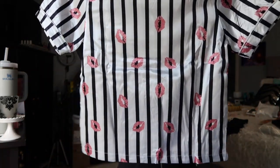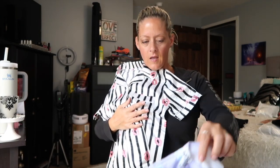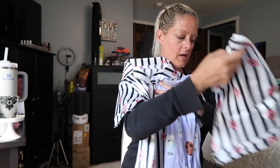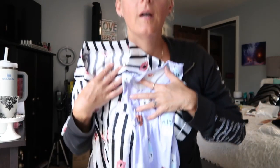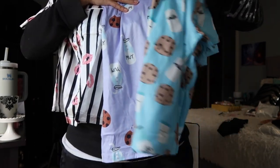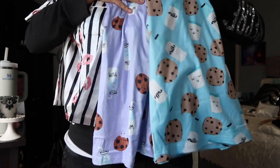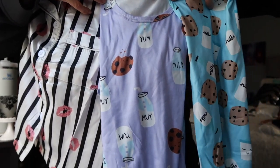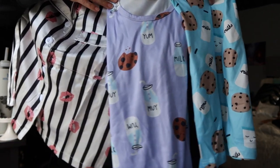I'll have to leave in the comments what she thinks about it, but I think it is the cutest thing. And it's an actual pocket! So we've got cute little kisses stripes for Adri, cute little purple cookies and milk for Allie, and cute little cookies and milk in blue for Jax. How cute are these? Adorable.